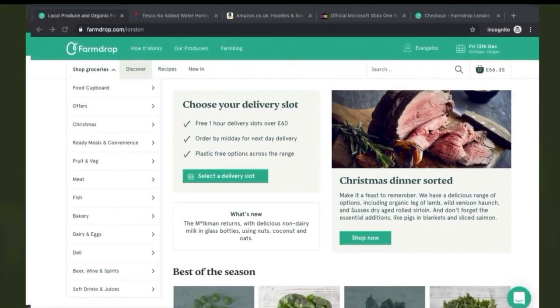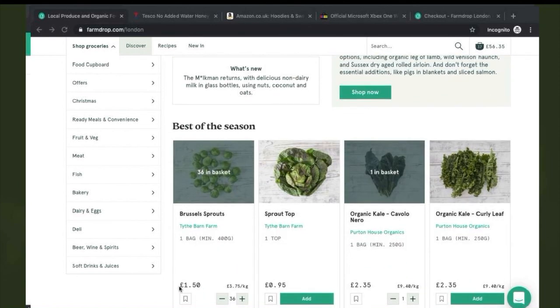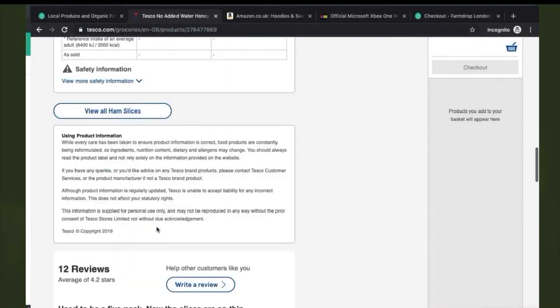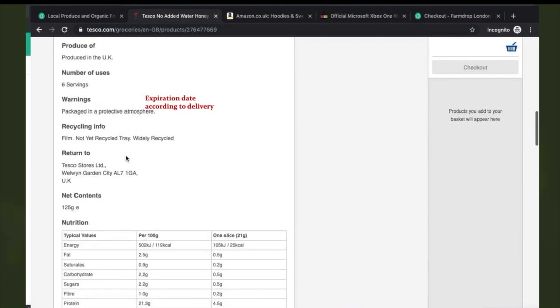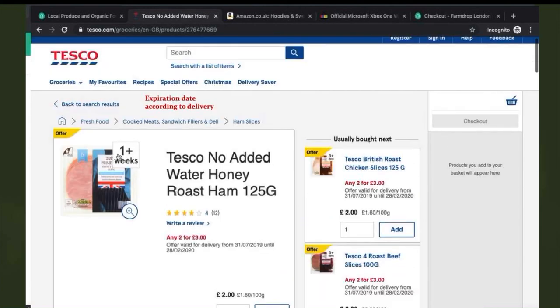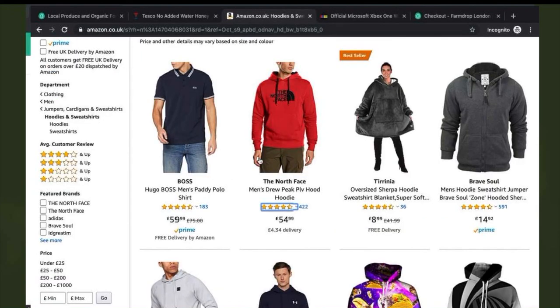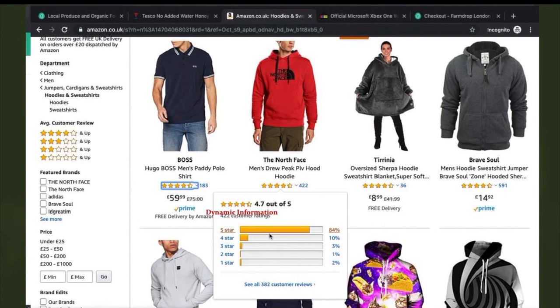FarmDrop has developed a very good website interface; however, there is always room for improvement. A good addition to the website would be to display more information on products in a dynamic manner. For example, they should implement Tesco's tactic of displaying ratings from customers and display the expiration date of products in accordance with the delivery date. Some of this information already exists, but to access it you need to click on a product and be directed to a different page, which consumes more time. A more dynamic approach, similar to what Amazon is already using, will minimize time spent and improve customers' overall experience.